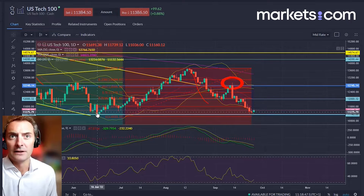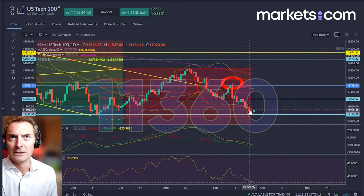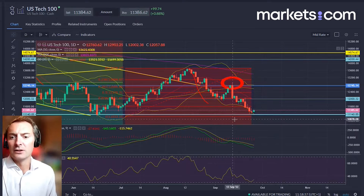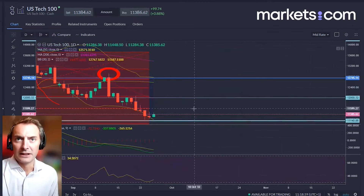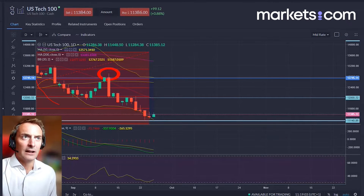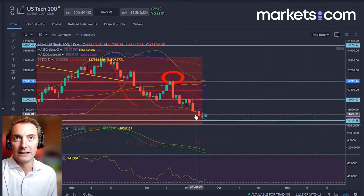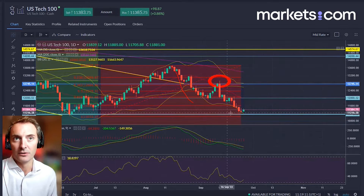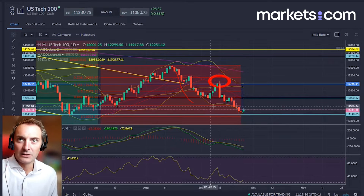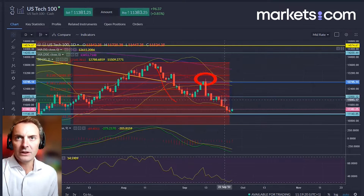The June low comes in around 11,036, and just in the last few days we've been testing 11,000 — nudging towards that level from the June low. The S&P 500 yesterday, the broader market, that's the USA 500, declined to a new closing low for the year to date. The Dow Jones has already pushed through its June lows, with the NASDAQ just about holding up despite rising interest rates.